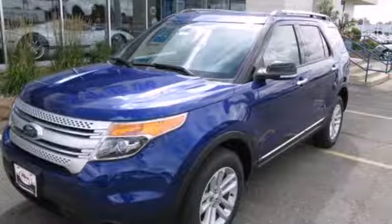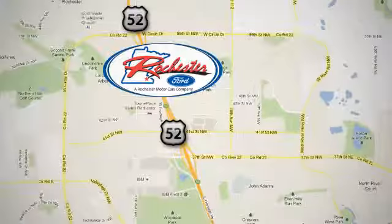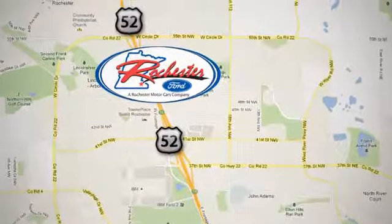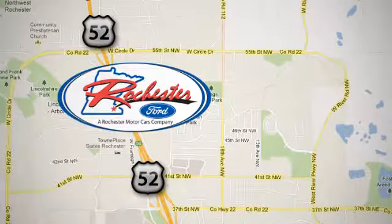See this capable Explorer today. Experience the difference at Rochester Ford. We're conveniently located between 41st Street and 55th Street NW on Highway 52 in Rochester, Minnesota.